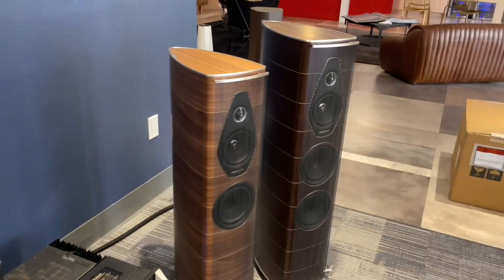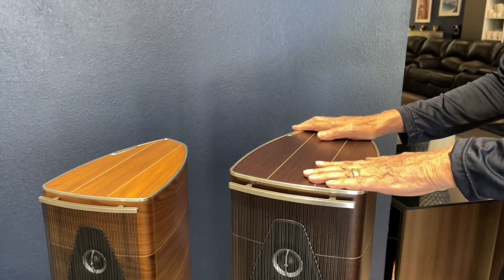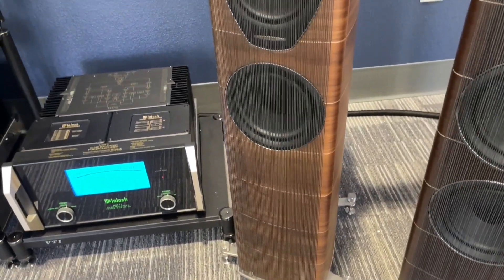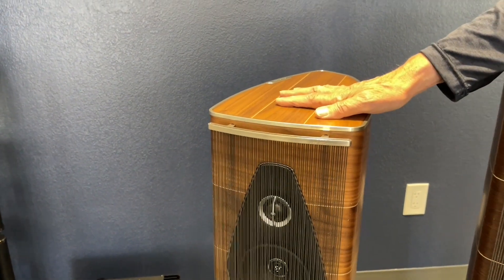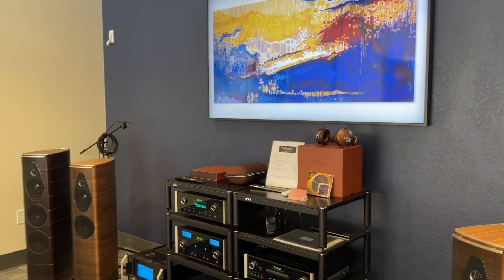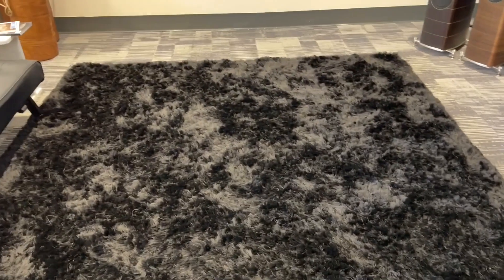The speakers here are from Sonus Faber. In the Wenge finish, these are the Olympica Nova 3s at $14,000 a pair. Next to them are the Olympica Nova 2s in the Walnut finish — also available in Wenge and other finishes — at $10,000 a pair. We have a Samsung Frame TV up on the wall displaying artwork. We also sell interior items — this is a rug from Chandra, a well-known Indian manufacturer of handmade rugs.